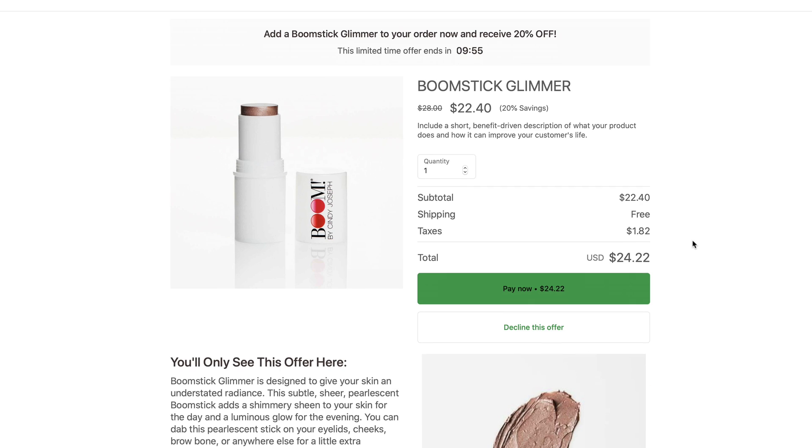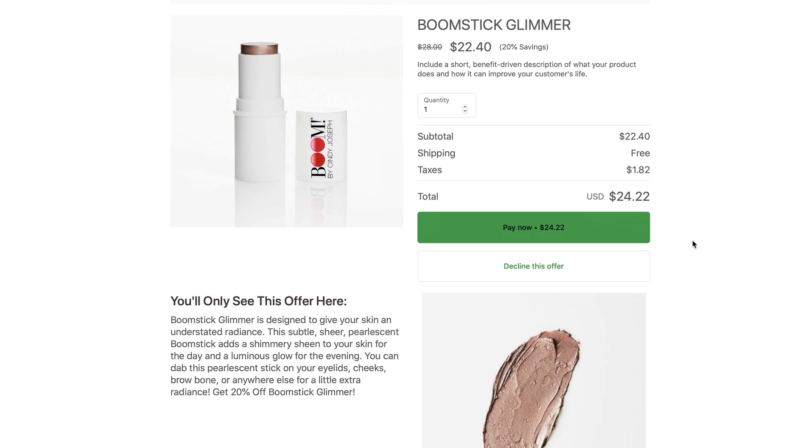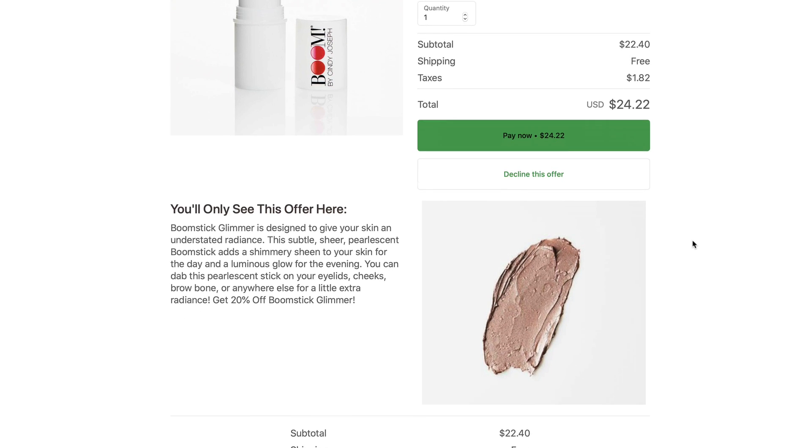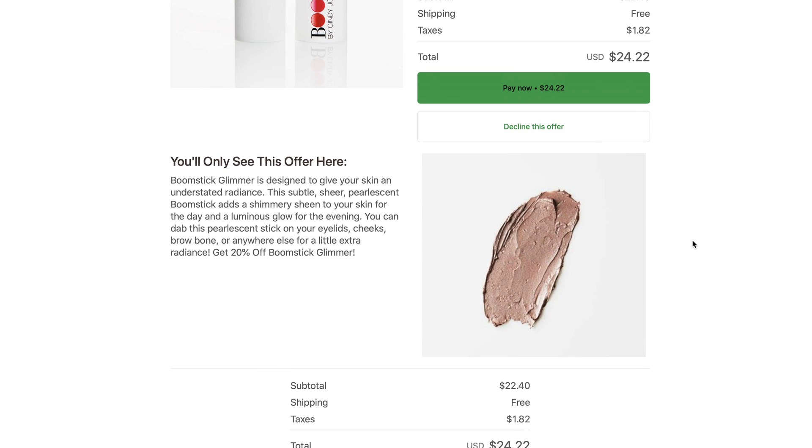In this case, this is the second upsell because we said yes to the first upsell page. Same layout on this page — we've got our headline, sub-headline, timer, image, hero image, buy box with the discount that you're saving, and then another little bit of long-form sales copy.